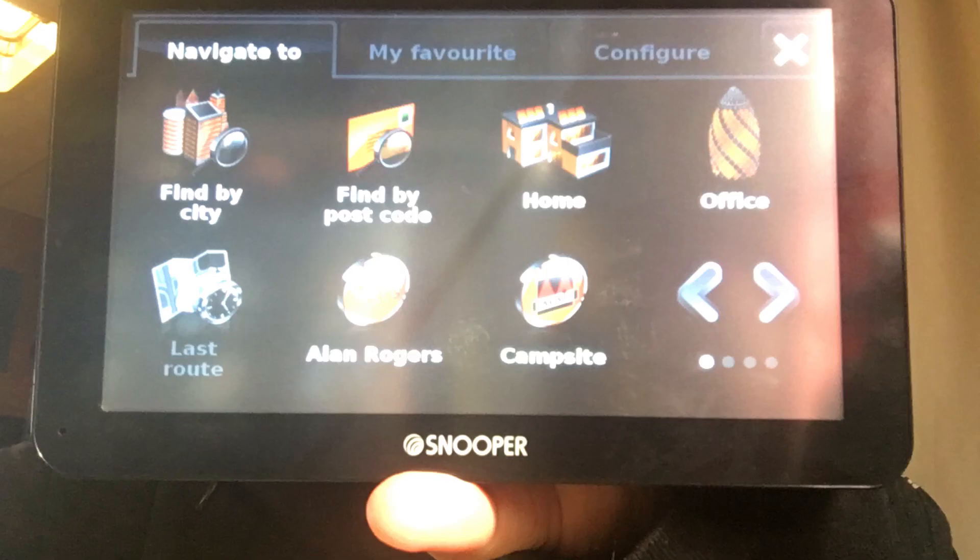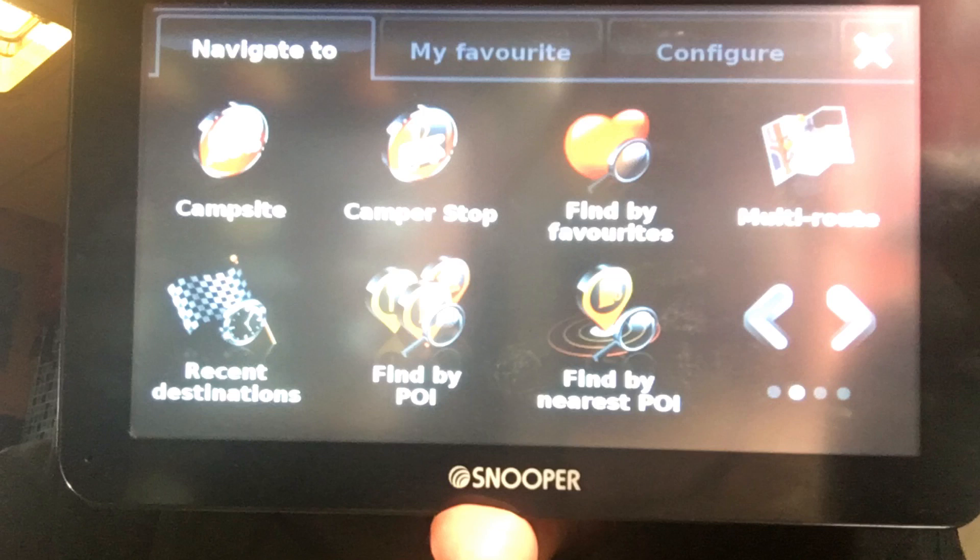The other thing I like about the Snooper sat nav is that it has built into it all the points of interest for the ACSI sites, Alan Rogers, Camper Stop, plus all the other points of interest you'd expect from a sat nav. I've put a link in the description below to the Snooper website so you can have a look at their various offerings.